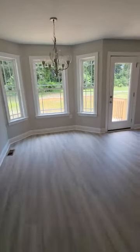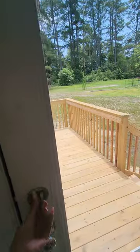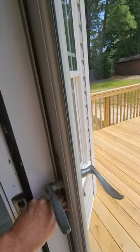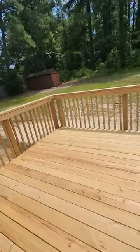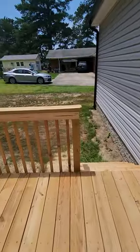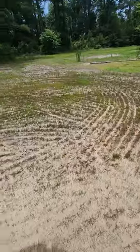The back porch I would also paint or stain right away. You can clearly see they seeded the back yard and it's starting to grow in — you can see all the little rows.